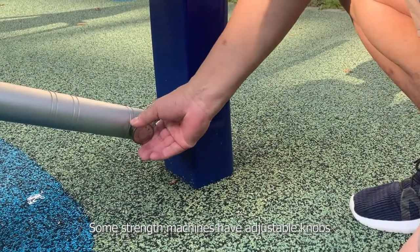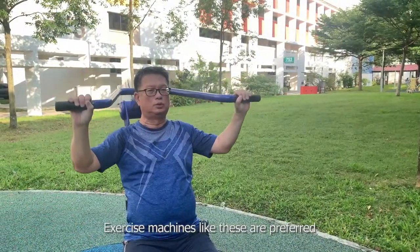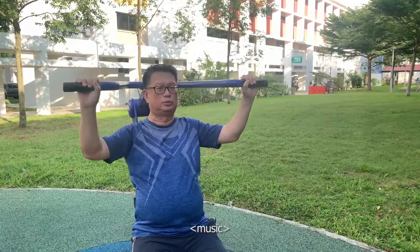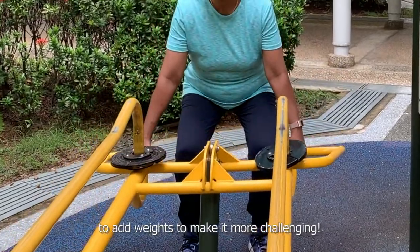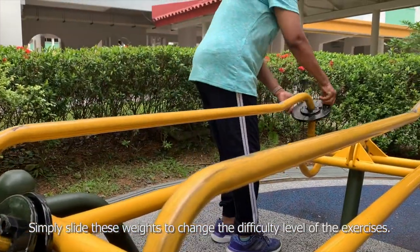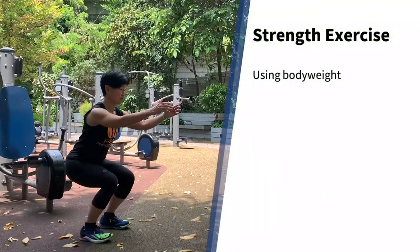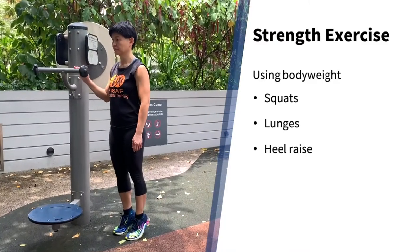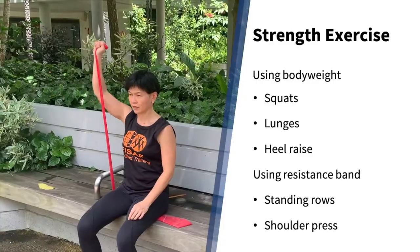Some strength machines have adjustable knobs that allow you to make the exercise harder or easier. Exercise machines like these are preferred as they cater to users of varying abilities. There are also some machines which allow you to add weights to make it more challenging — simply slide these weights to change the difficulty level. Besides these machines, you can perform bodyweight exercises such as squats, lunges, and heel raises. If you have a resistance band, you can perform standing rows and a shoulder press exercise.